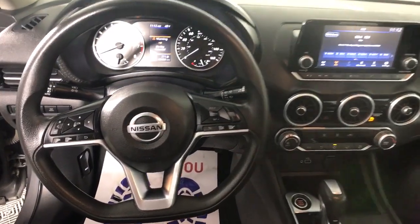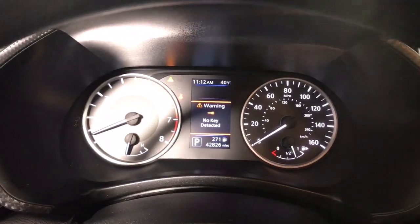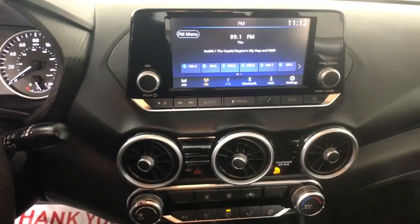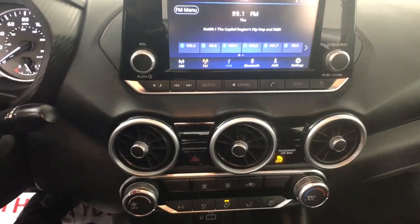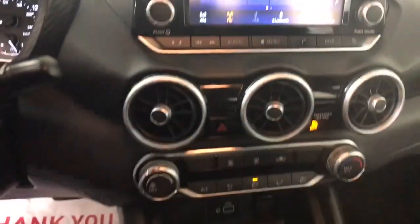Pre-collision system, lane departure warning, keyless entry, backup camera, keyless start, blind spot monitor, steering wheel audio controls, Bluetooth connection, stability control, pass-through rear seat.